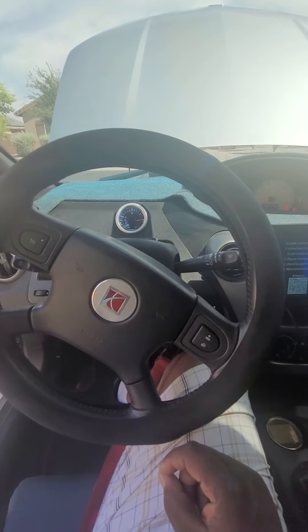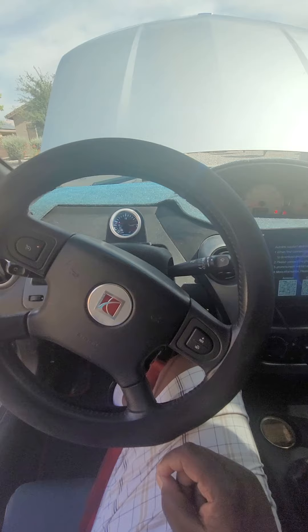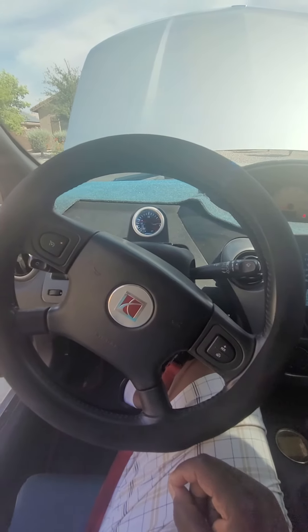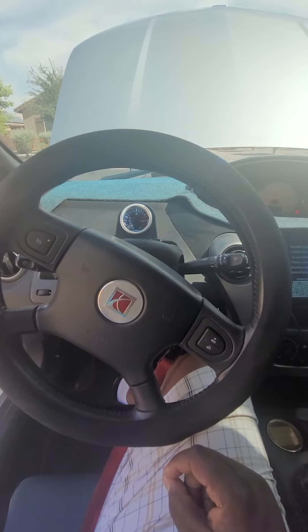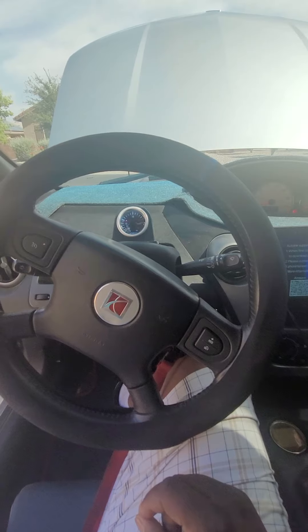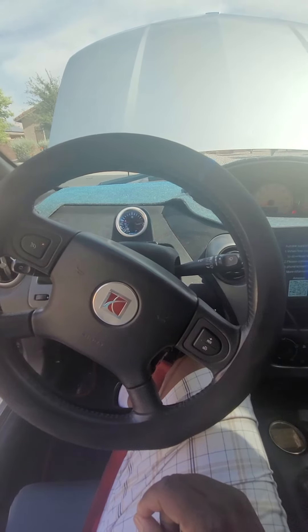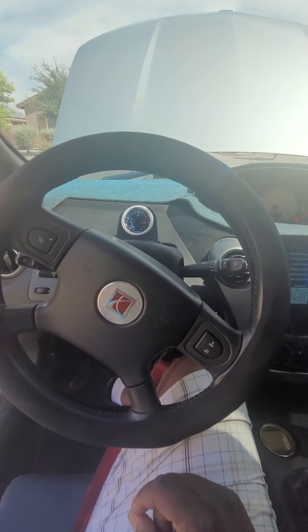The supercharger still kind of feels hot to the touch, but that doesn't mean it's not doing anything. It all came out good and I do see some improvement — on the freeway or roads when you do multiple pulls, you feel less power loss.